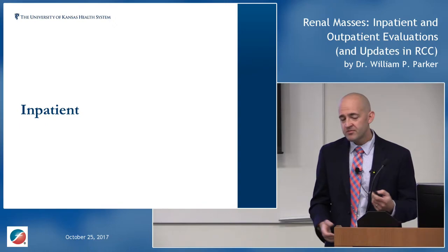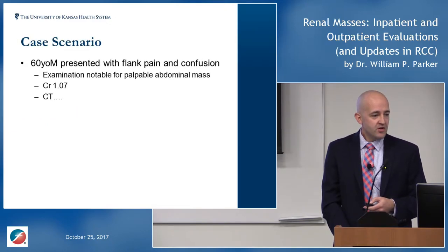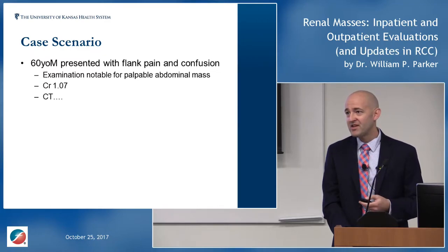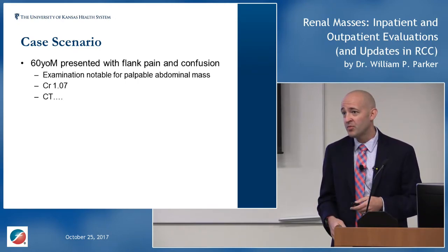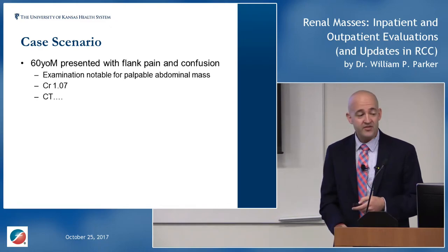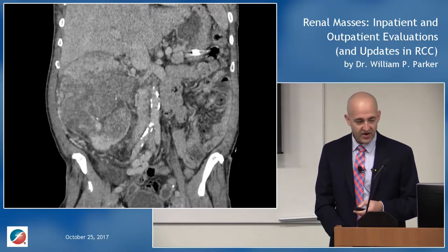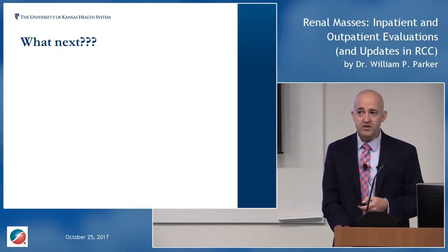As far as inpatient workup: a classic scenario is a 60-year-old man with flank pain and confusion, a palpable mass on exam. The old teaching was the classic triad of flank pain, hematuria, and palpable mass — we don't see that much anymore because so many scans are done. But this patient truly represents that scenario: palpable mass, flank pain, confusion, and CT showing a kidney nearly completely replaced by what is very obviously a kidney cancer, along with liver metastases.